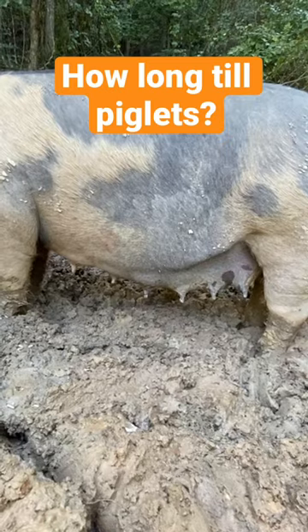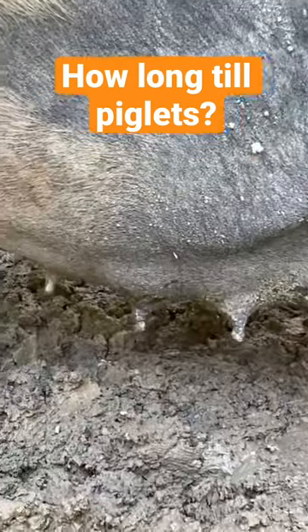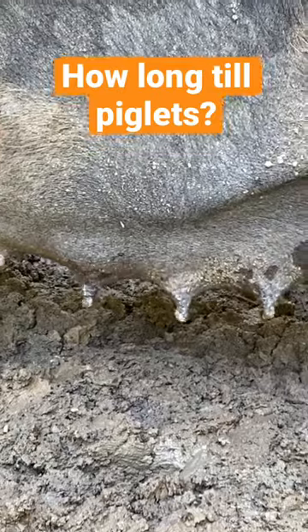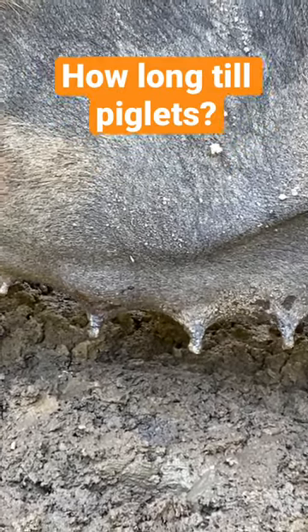This one's actually a little closer than the other one. You can tell that her udder's starting to develop into individual milk pockets. You can kind of see them developing on their own instead of just one straight smooth udder. So she's probably a week or so ahead of the last one.